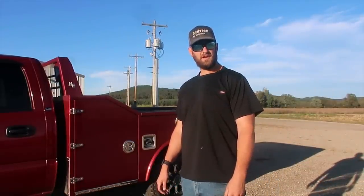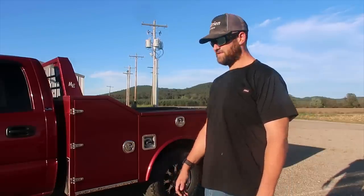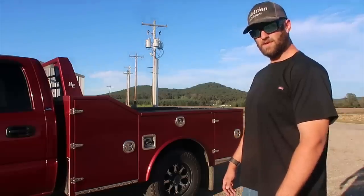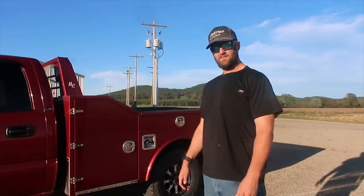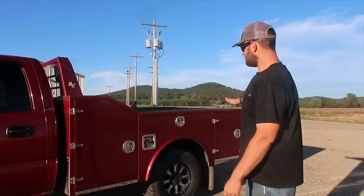About a year after I bought the truck, I was at the National Farm Machinery Show in Louisville, Kentucky. I saw the North Star service bodies and liked the way they looked — I liked everything about them except for the fact that they were steel. I was worried about them rusting out, so that began my quest to find an aluminum bed in the same style.